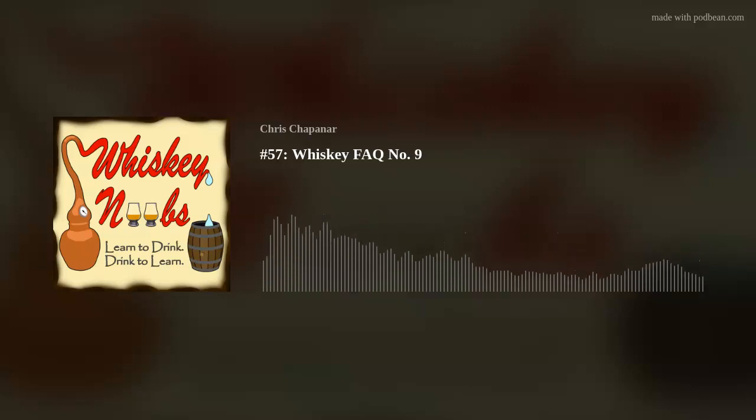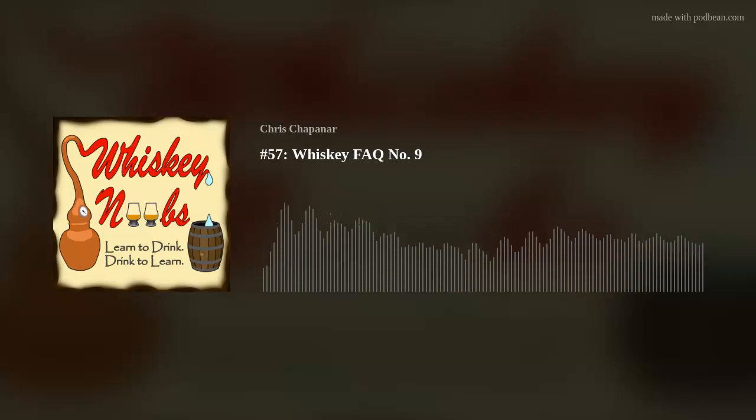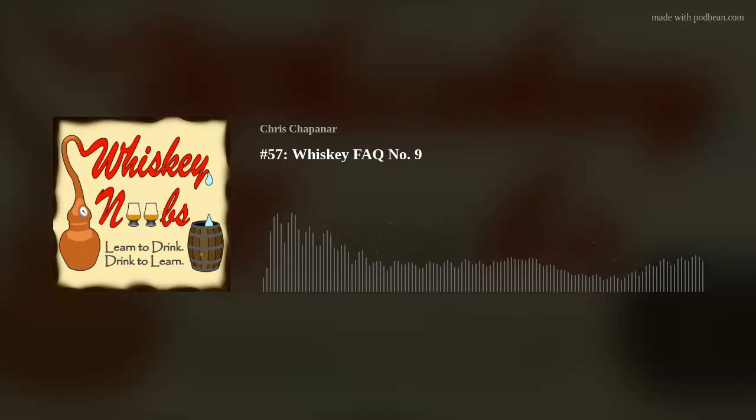Hello and welcome to yet another episode of the Whiskey Noobs podcast. My name is Chris and I am the host of the show. Today we have another Whiskey Frequently Asked Questions episode where I answer questions that you guys send to me on Instagram through my Instagram story. I do receive these questions through Instagram, so you can submit your question through my story. Every Wednesday I make a post, and once a month I have the Q&A episodes. The Instagram is at whiskey underscore noobs.